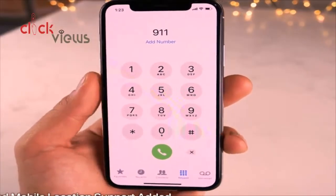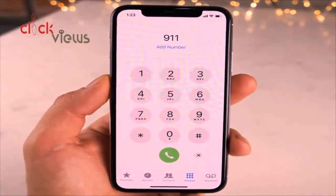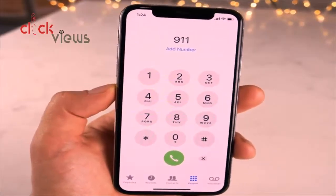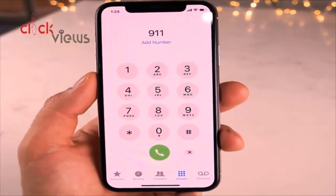Apple has added support for Advanced Mobile Location in iOS 11.3, so when you call 911 your location data will automatically be shared with the responder. That saves the precious time where they're asking you what's going on, and sometimes you can't even respond. I'm sure you'll be able to disable it if you really want to.